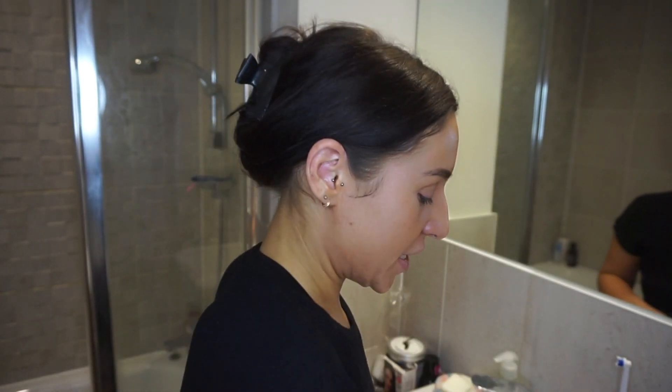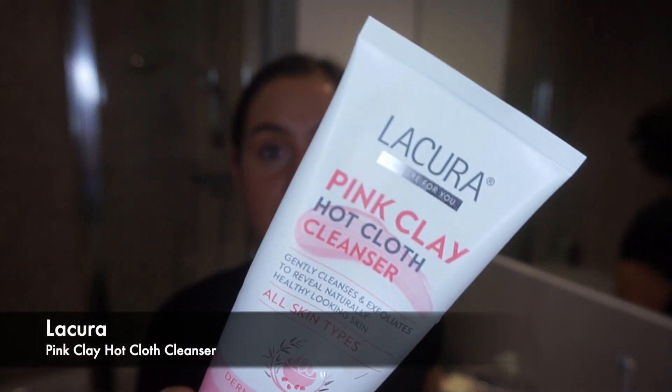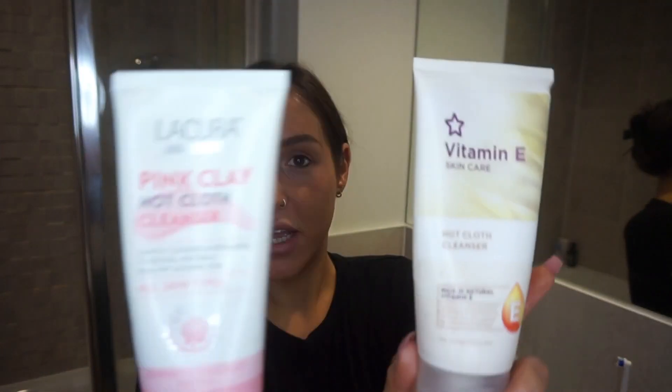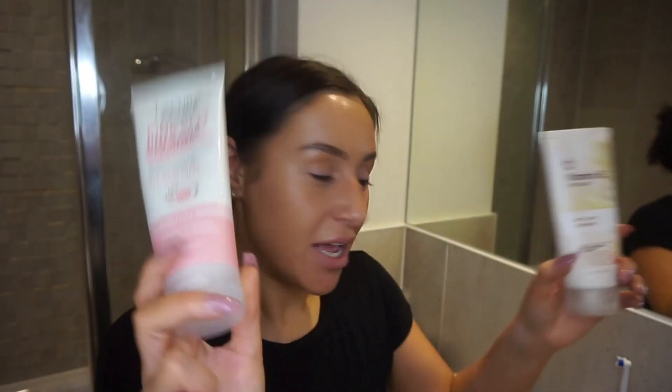Shout out to Superdrug! Now I'm getting my warm flannel ready and I'm going to use this product — it's from the brand LaCora in Aldi. This is the Pink Clay Hot Cloth Cleanser. I recently discovered this; I was using the Vitamin E Superdrug range hot cloth cleanser before, but I'm really liking this one at the moment. I kind of go between these two.